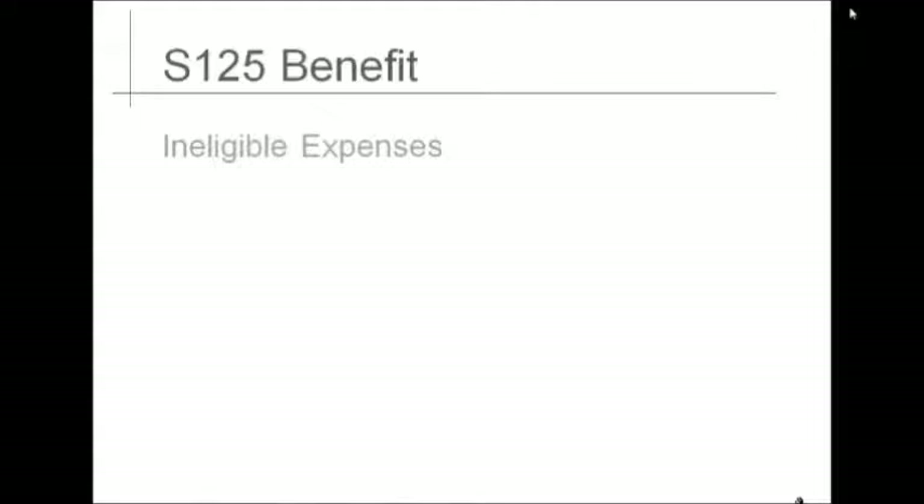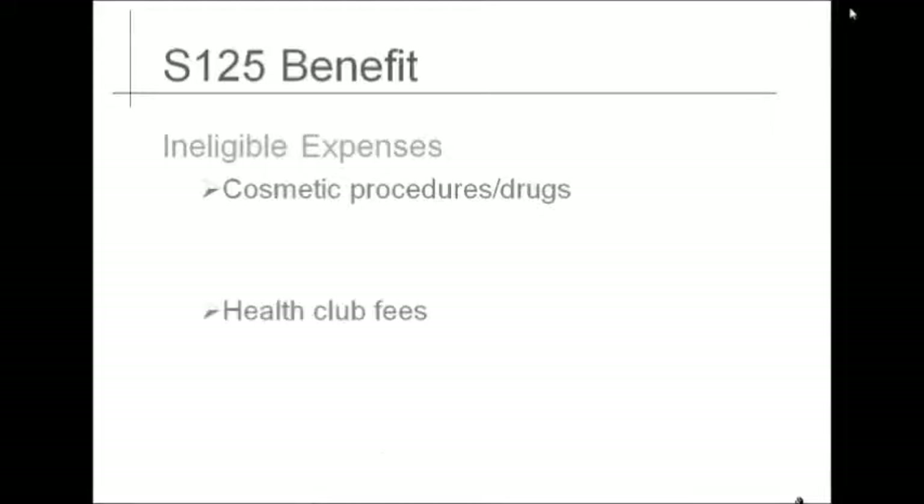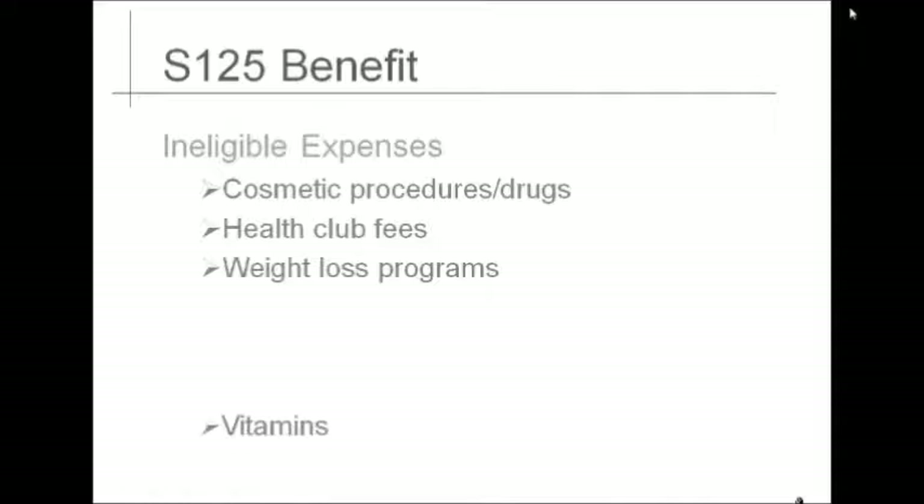There are several expenses associated with health or wellness that are not eligible for this benefit. You will want to make sure you do not include any of these projected expenses when calculating your estimated unreimbursed medical expenses for 2012. These include any cosmetic procedure or drugs associated with cosmetics, health club memberships or weight loss programs, any type of vitamin or supplement, and hair transplants.